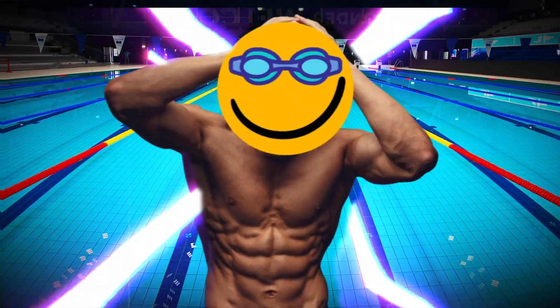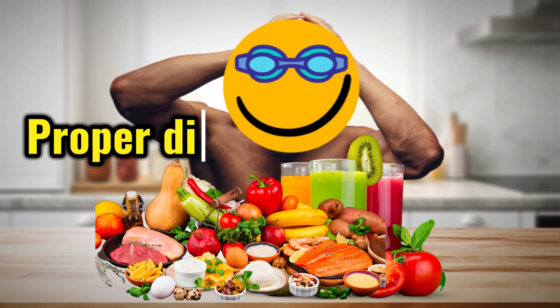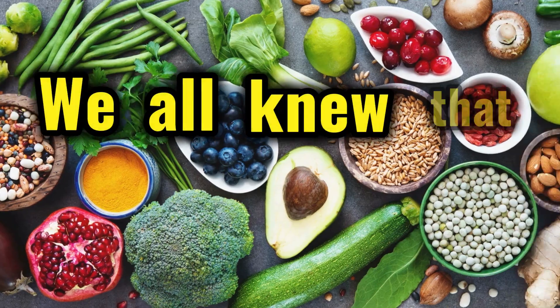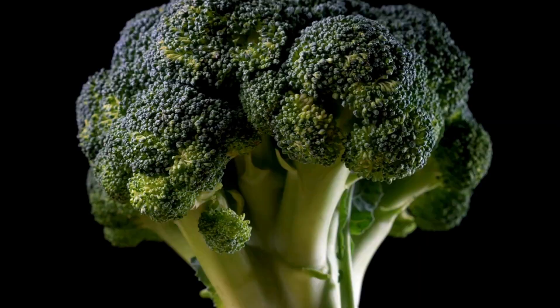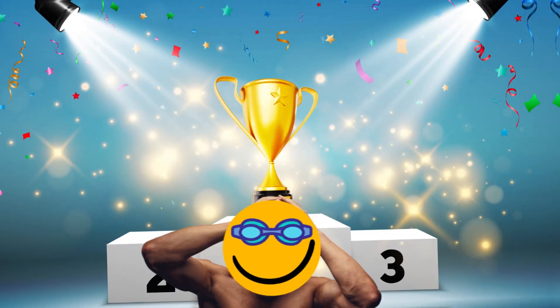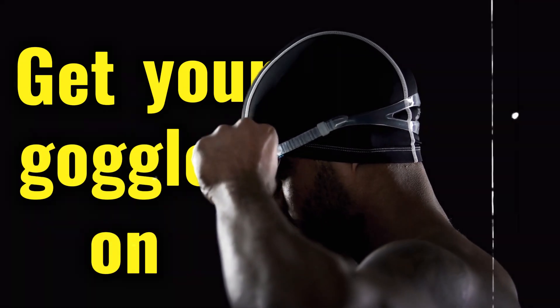What if I told you that you can get this swimmer's body by making the right choices on nutrition? However, the big question is not the what, but the how. How these foods help you get that sleek, powerful physique that glides through the water like a champ. Get your goggles on and let's go.